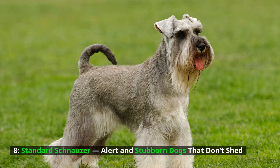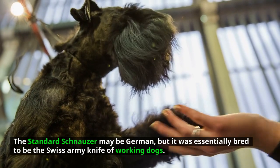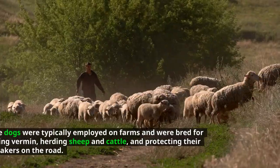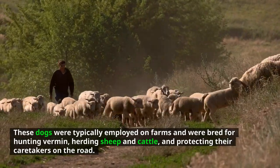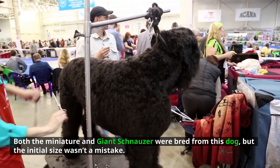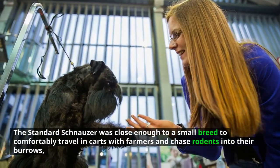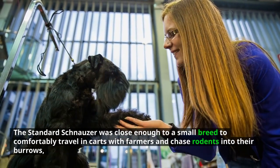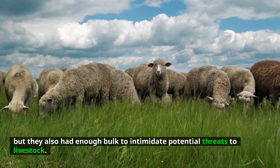Standard Schnauzer — alert and stubborn dogs that don't shed. The standard schnauzer may be German, but it was essentially bred to be the Swiss Army knife of working dogs. These dogs were typically employed on farms and were bred for hunting vermin, herding sheep and cattle, and protecting their caretakers on the road. The standard schnauzer was close enough to a small breed to comfortably travel in carts with farmers and chase rodents into their burrows, but also had enough bulk to intimidate potential threats to livestock.